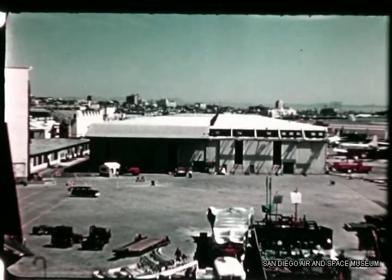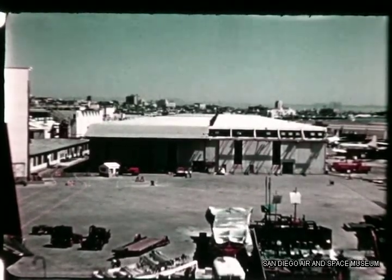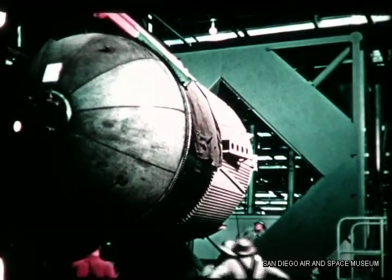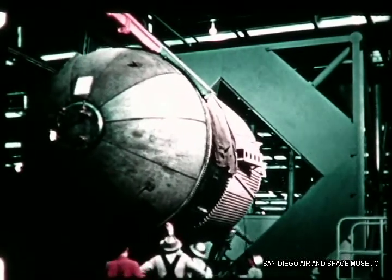The first quarter of 1956 was marked by many advances in production techniques and the continuing increase of activities on the Atlas production lines in Building 4. On February 1st, this stub tank was moved into the autopilot test stand. Pressurized to six PSI, the tank was moved from the final assembly area in a horizontal position.